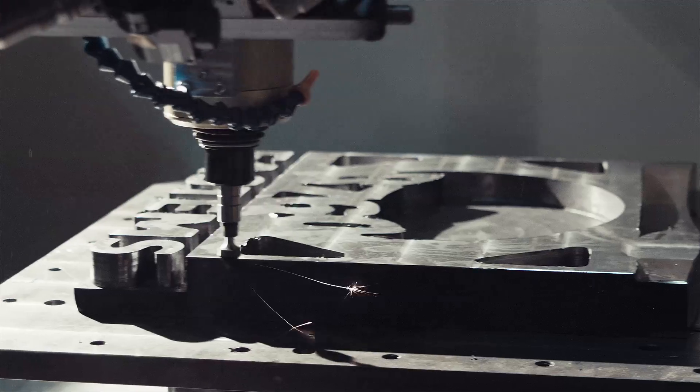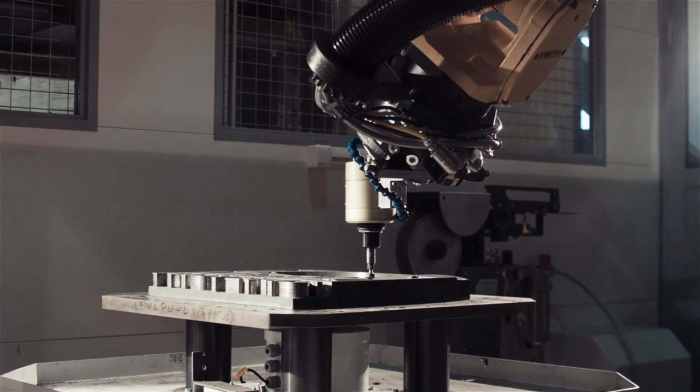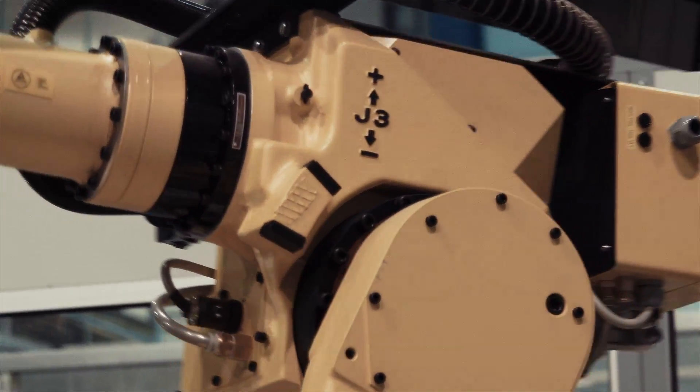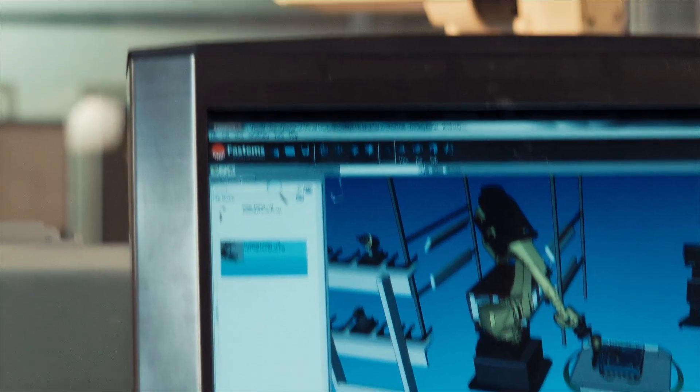They combine form and function in a grand way. The core of any factory is its production line, and we want to help you build better ones. Whether that means building them faster, making them more efficient, or creating something totally new, we leave that up to you.